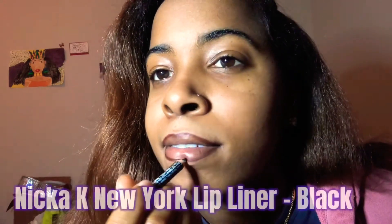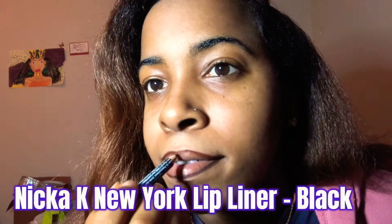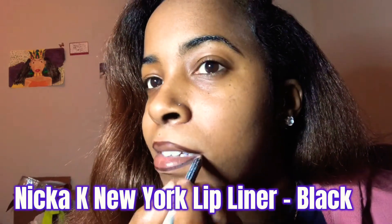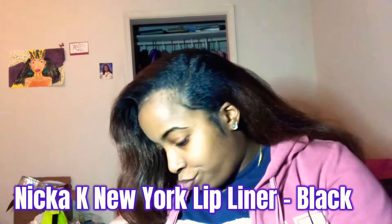I'm also going to use the lip liner in black as well — all of them are Nika K. I'm putting the black lip liner on top and blending it in on the outer corners so it's like a deep brown.